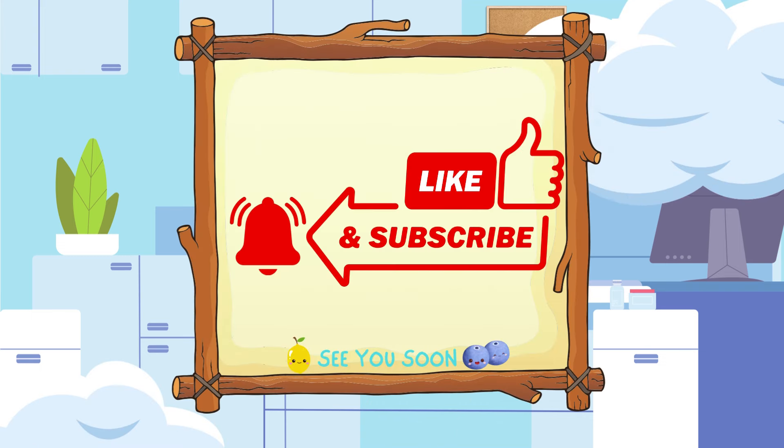Toes. Thank you for learning with us today! Don't forget to like and subscribe to our page so we can all learn and grow together! See you soon!